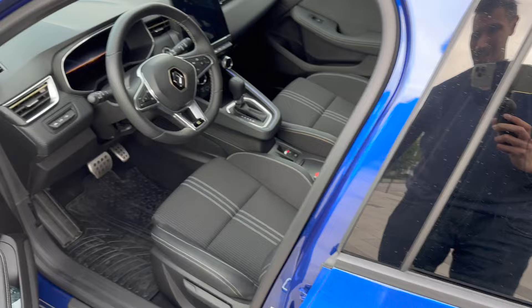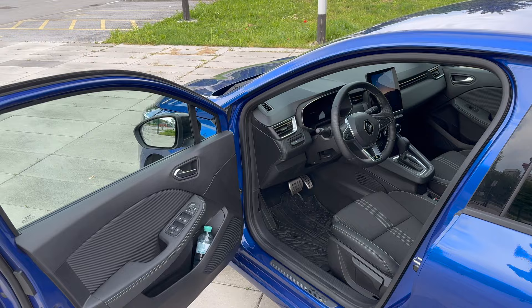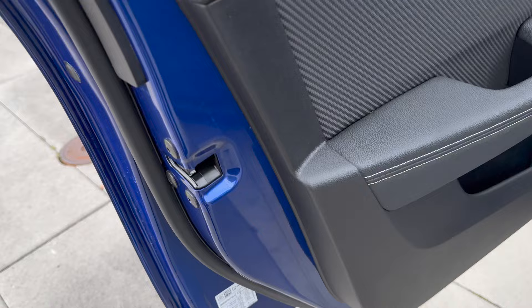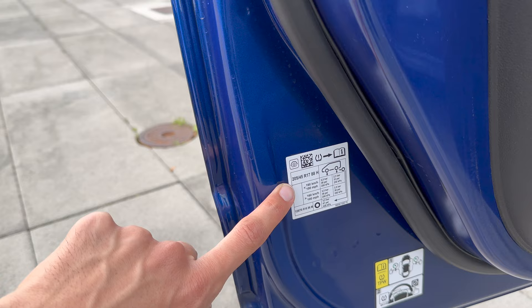Moving to the front door - good opening and closing sound. Someone has already scratched the piano black B-pillar - not a favorite finish for that reason. You get a welcome sound and the front doors open super wide, so watch out when parking not to hit other people's cars. Same seals here as in the rear.